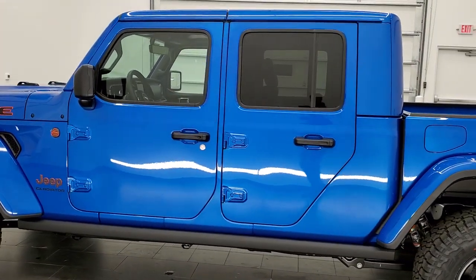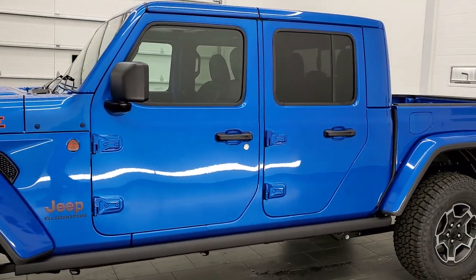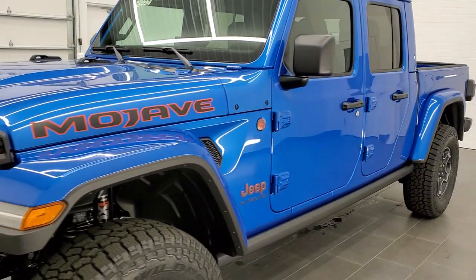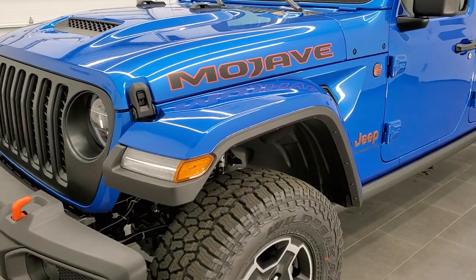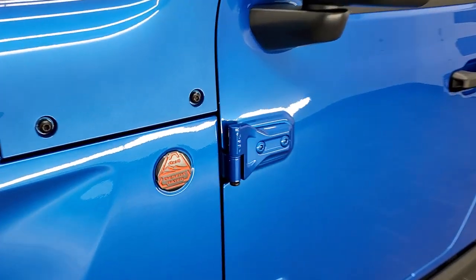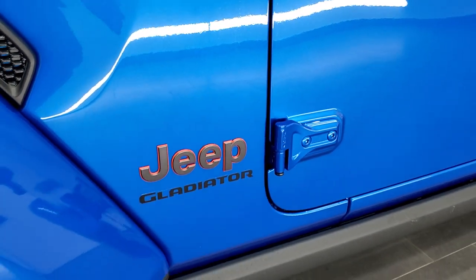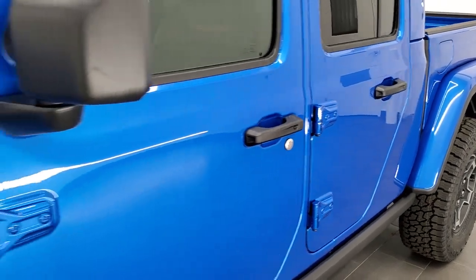The real highlight of this vehicle is that it is desert rated. It is a Mojave special edition designed for off-roading in the desert, and it has a bunch of different stuff that goes along with it to allow you to do that — and that's what gives it its desert rated badge. We'll go through everything and try to hit it all in this video.